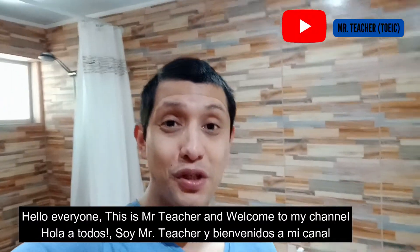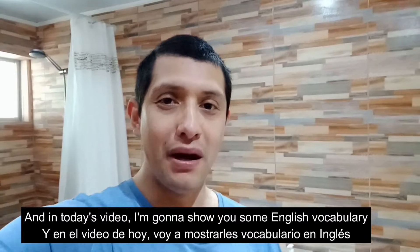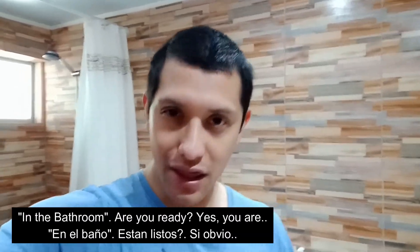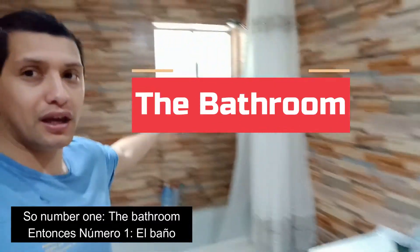Hello everyone, this is Mr. Teacher and welcome to my channel. In today's video I'm going to show you some English vocabulary in the bathroom. So are you ready? Yes you are. Number one: the bathroom.